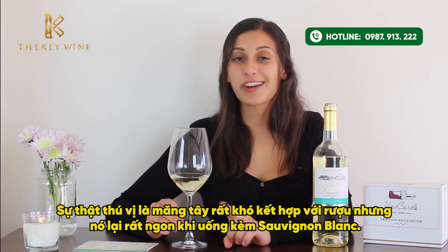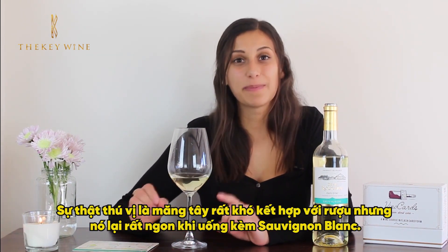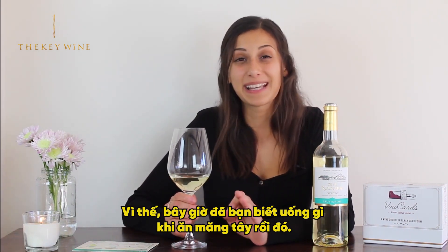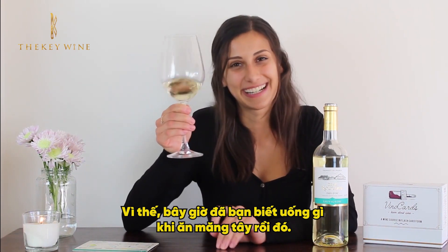Fun fact: asparagus is actually a very difficult vegetable to pair wine with, but it goes excellent with Sauvignon Blanc, so if you're looking for something to pair it with, you have found a winner.